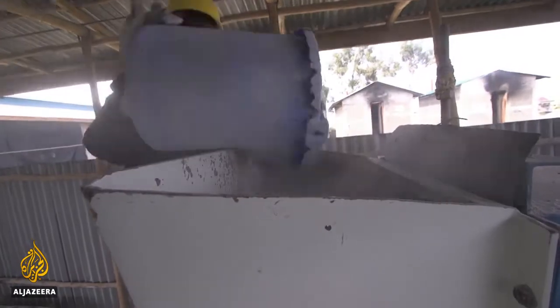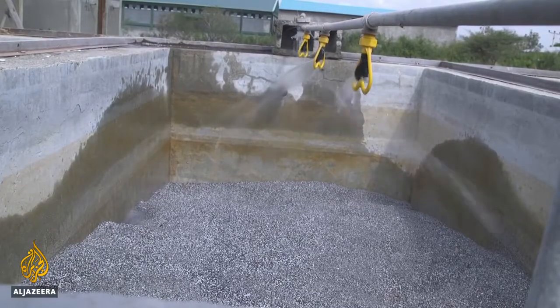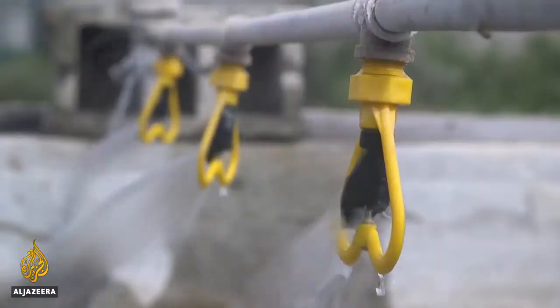The char is then ground, sifted, and washed. If fluoride levels are too high, a more expensive chemical alternative is provided.